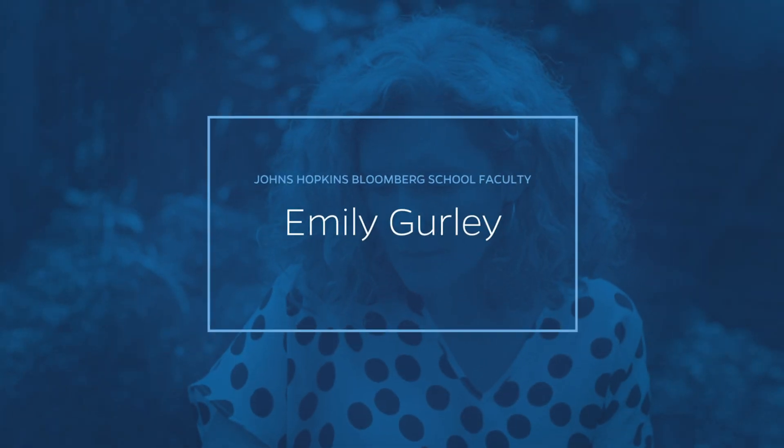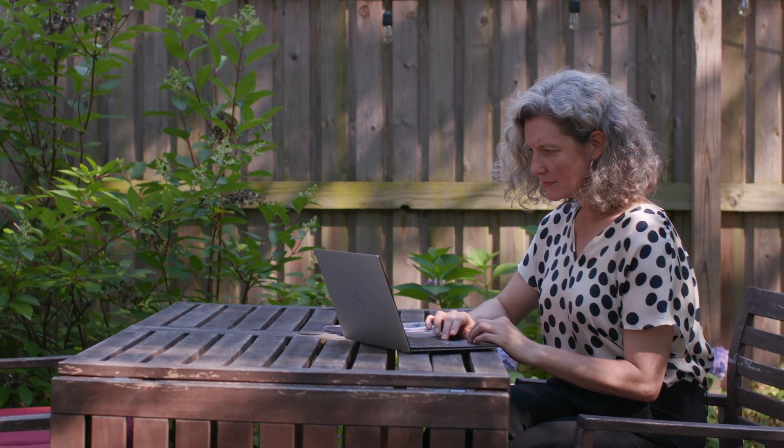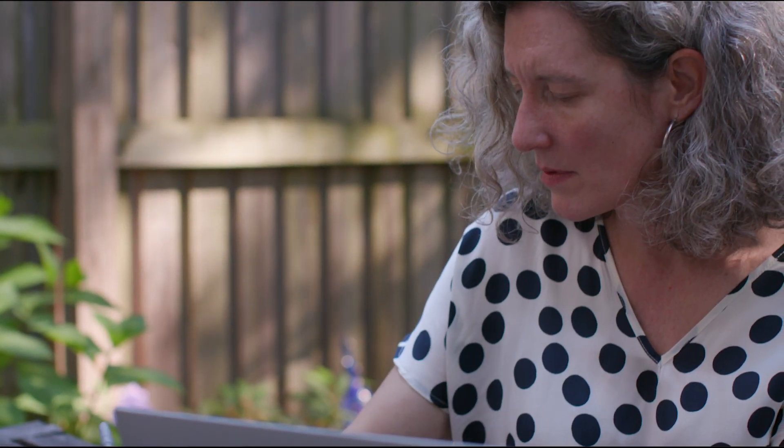I'm Emily Gurley and I'm an infectious disease epidemiologist at the Johns Hopkins Bloomberg School of Public Health.